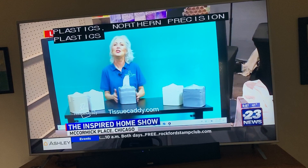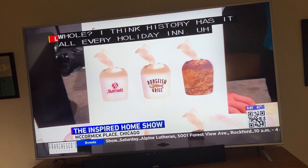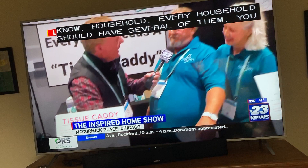Where do you see this going, Frank? I think every hospital, every Holiday Inn, every household should have several of them. If you change this roll about six times, it's paid for itself. We're retailing them right now for $19.95.